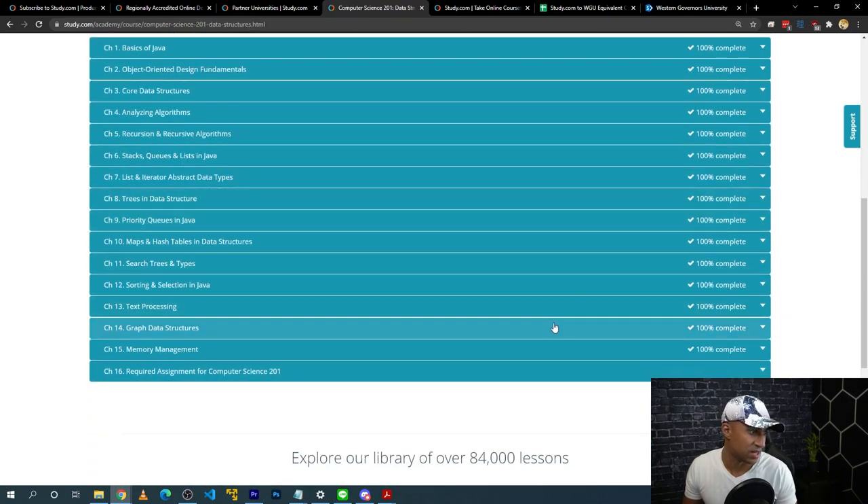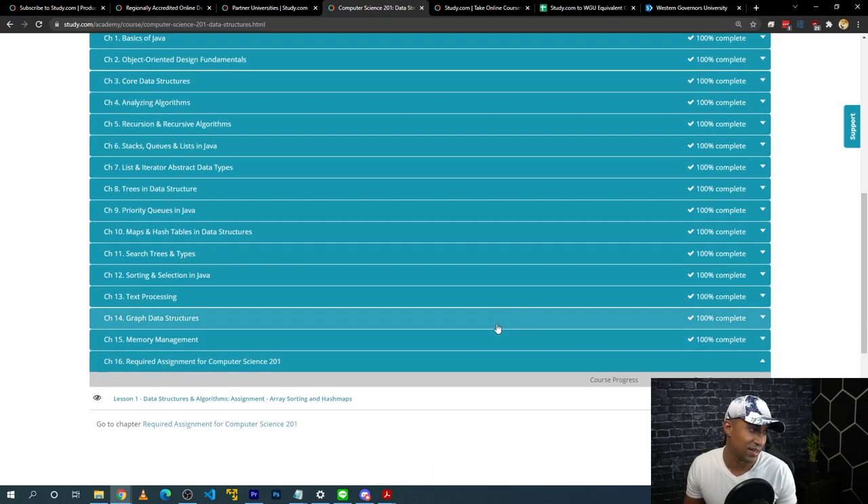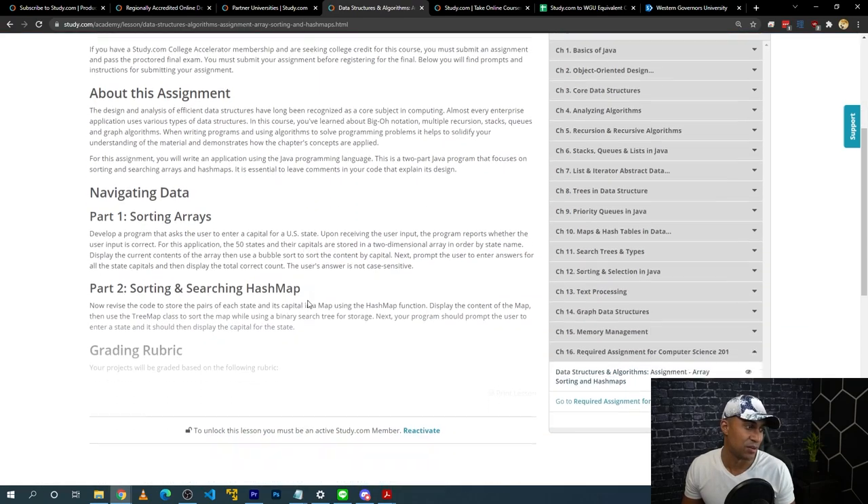That's pretty much what the courses look like. Many programming courses also have an assignment at the end — they give you a grading rubric and instructions, you do the assignment, make sure it works, and submit it. Someone will take about a day to grade it. After that, the last thing you do is the proctored final, and then you're done with the course.